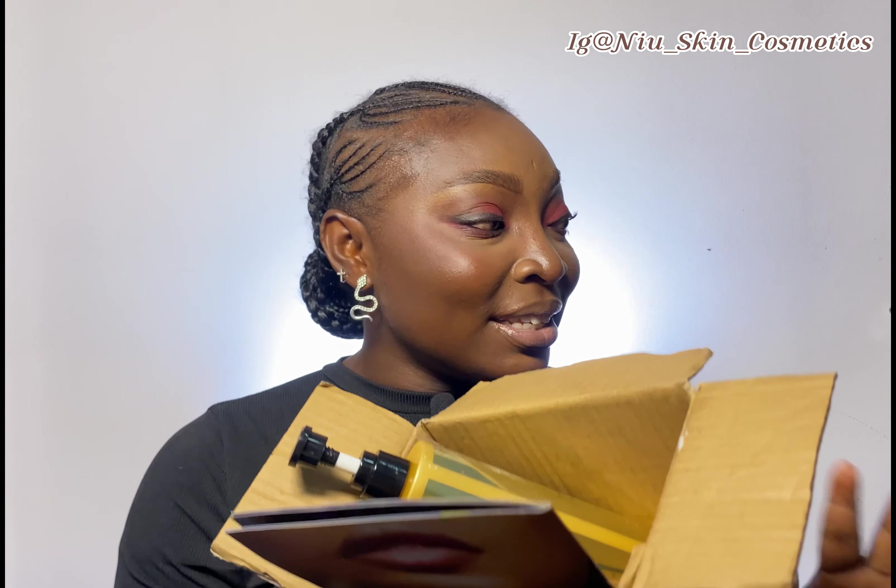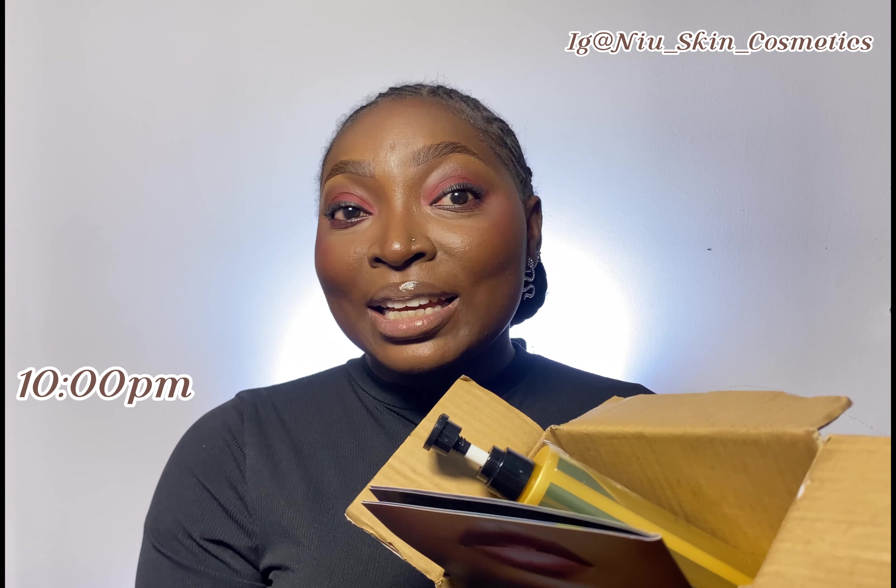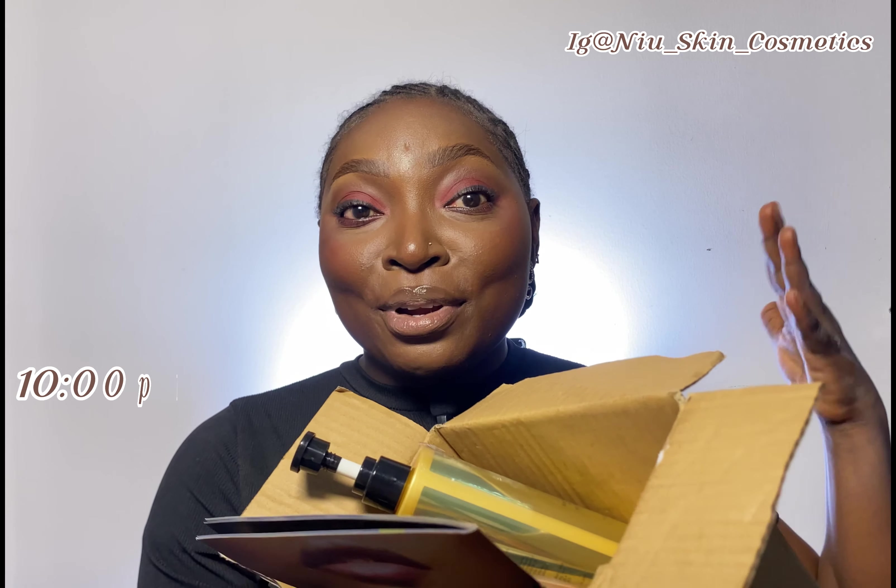It looks like they went to the market to see what's working for people before creating this Platinum Set. I hope you found this unboxing interesting. I'm filming at 10 PM and rushing because I'm scared the power will go out. Tell me which product you want me to try first and I'll do it. See you in my next one — stay fabulous, bye guys!